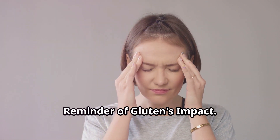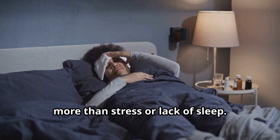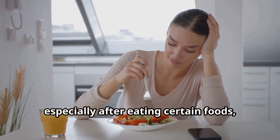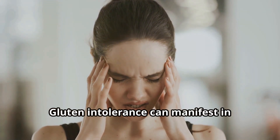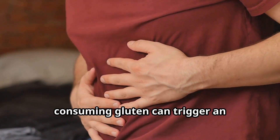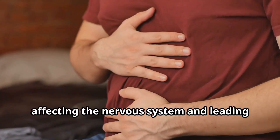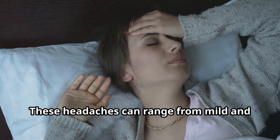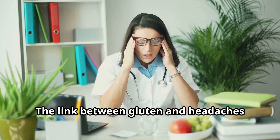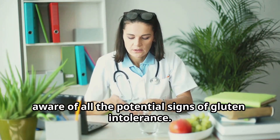Headaches: the pounding reminder of gluten's impact. Headaches are incredibly common, but sometimes they can point to something more than stress or lack of sleep. If you frequently experience headaches, especially after eating certain foods, listen up. Gluten intolerance can manifest in unexpected ways, and headaches are a prime example. For those with gluten sensitivity, consuming gluten can trigger an inflammatory response that extends beyond the gut, affecting the nervous system and leading to throbbing headaches — ranging from mild and annoying to full-blown migraines that can disrupt your entire day.